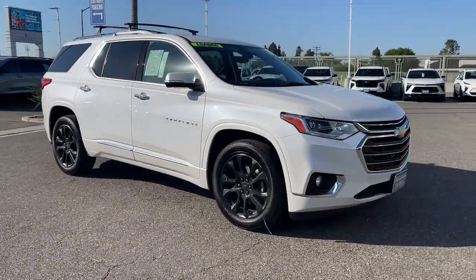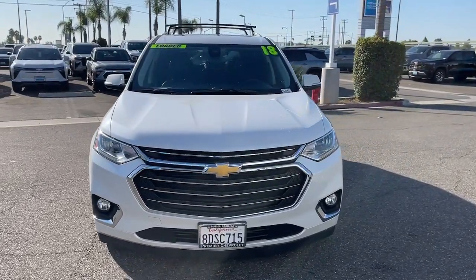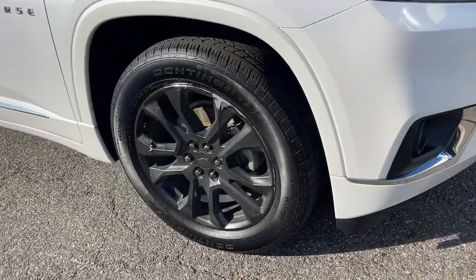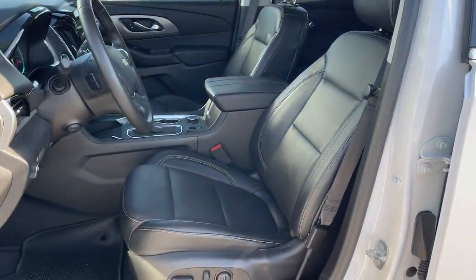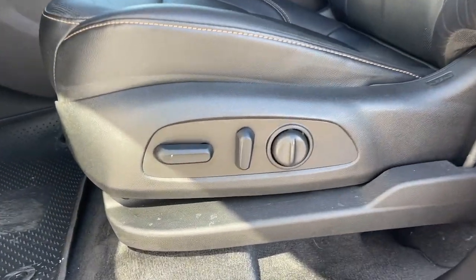These are just some of the great options this vehicle comes with: heated steering wheel, Apple CarPlay and/or Android Auto, intelligent auto on/off high beams, pre-collision system, keyless entry, sunroof/moonroof, third row seat, navigation system, hands-free liftgate, and power passenger seat.